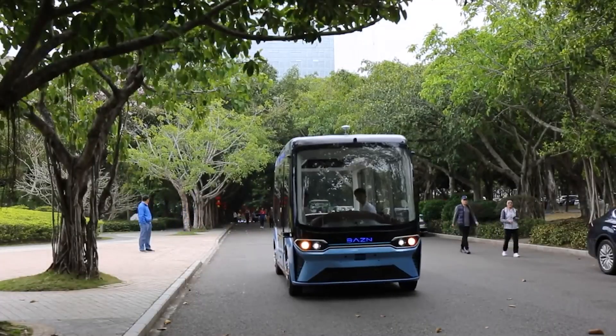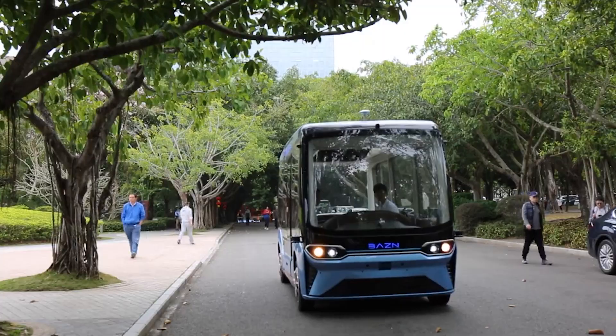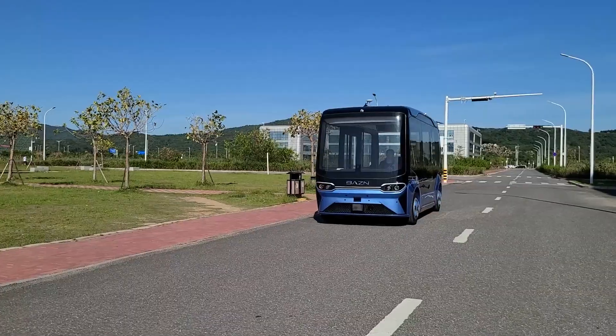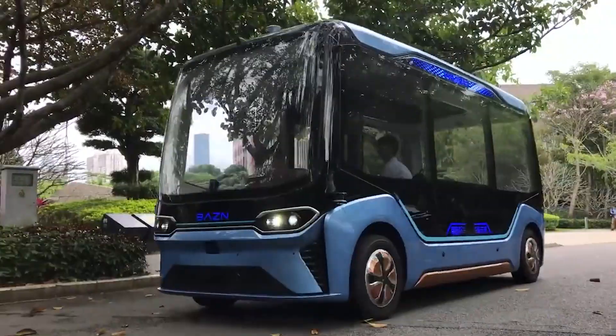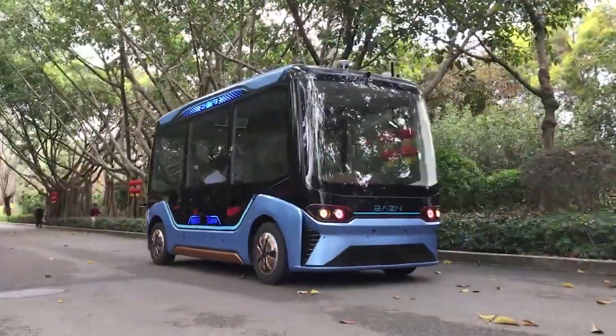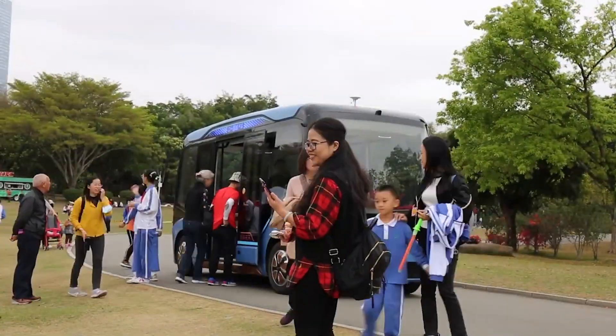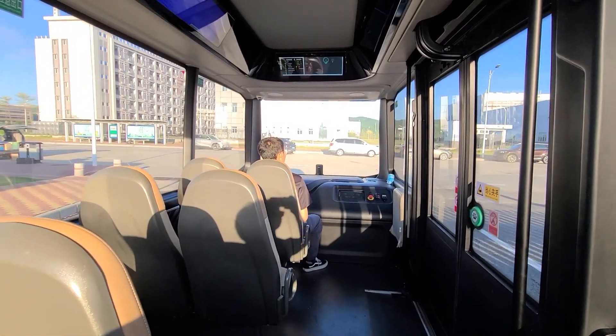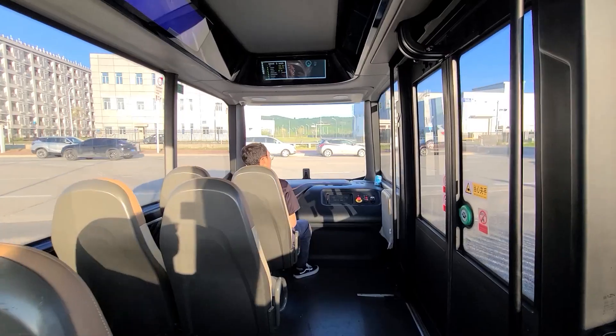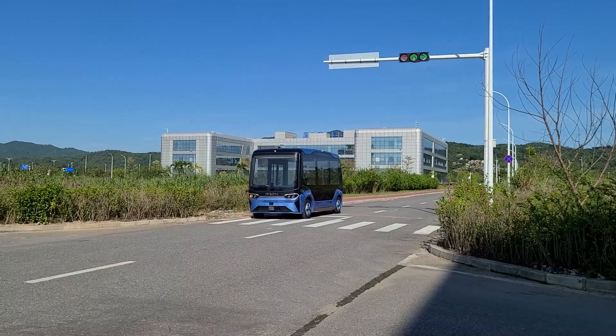In actual application and operation, we put this bus in city parks and industrial areas for tourism and short distance commute. The bus can provide a safe, comfortable and eye-catching ride experience, and it has functions such as autonomous tracking, obstacle avoidance, fixed-point parking and traffic light recognition.